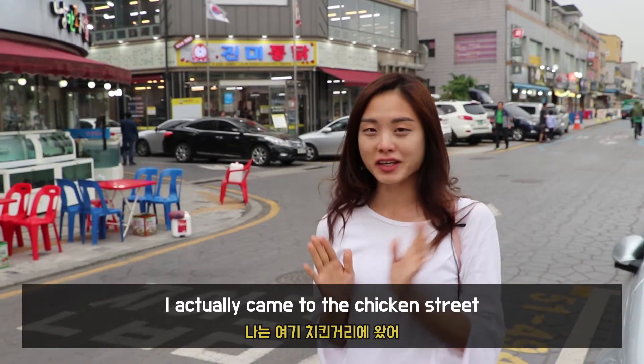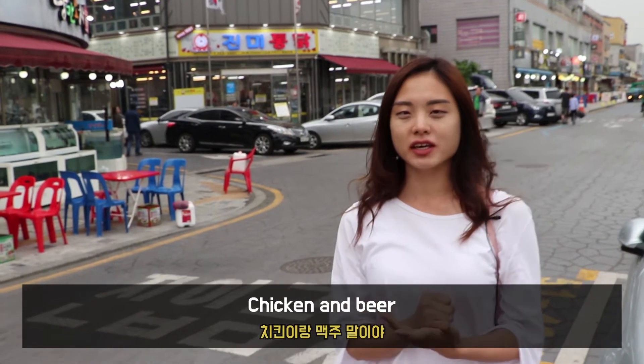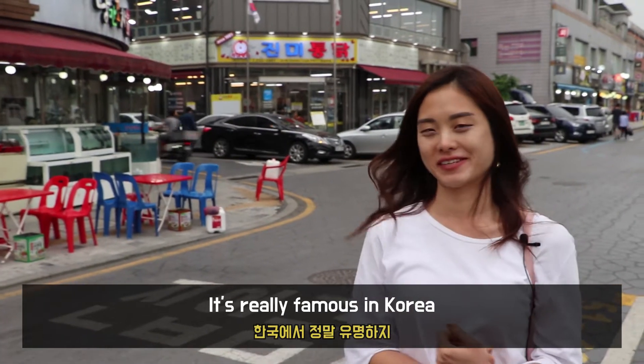I actually came to the chicken street. You know, chimaek — chicken and beer — it's really famous in Korea.